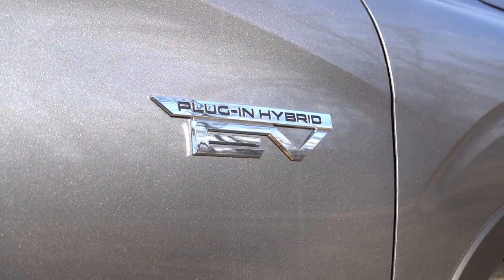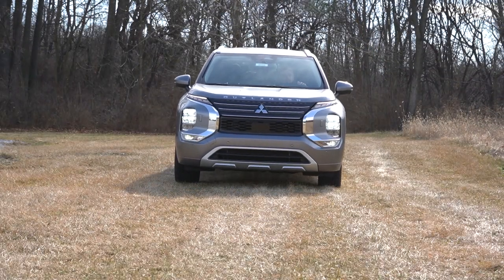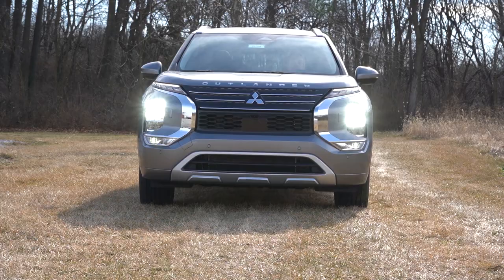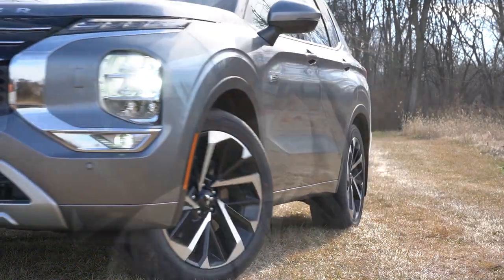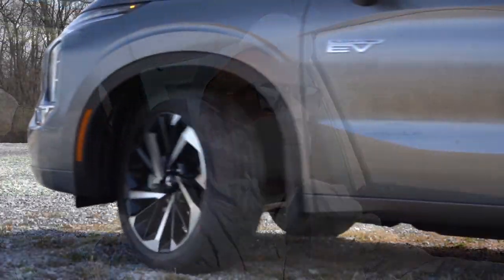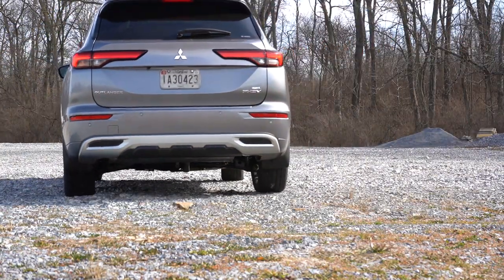PHEV stands for plug-in hybrid electric vehicle, so it's got both a gasoline engine and two electric motors paired up to it. You don't have to worry about EV anxiety when you go on vacation with your family wondering where the next charging port is — because you've also got the gasoline-powered engine, so you can just fill it up with gas if you wanted to.